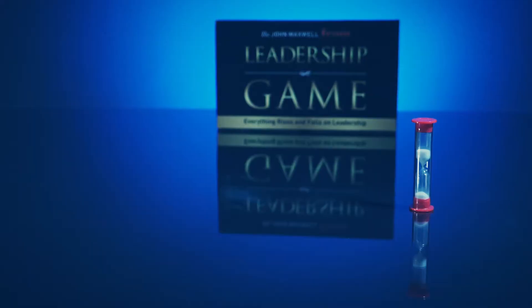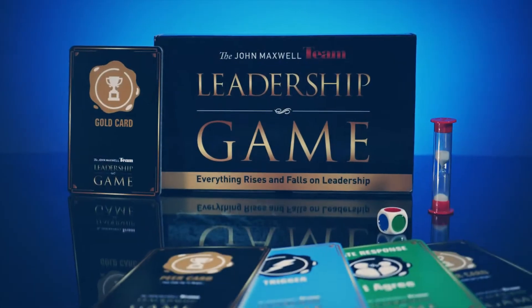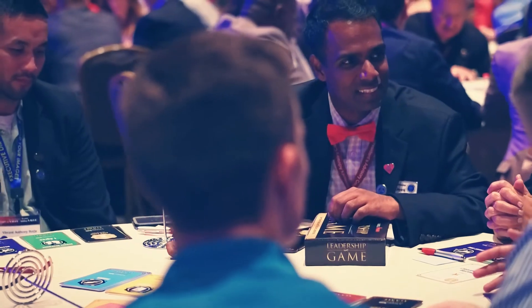Gather around the table, roll the die, challenge yourself and your team to a life-changing experience as you play the John Maxwell Team Leadership Game — a game designed to lower the barriers to honest evaluation of leadership within your company.